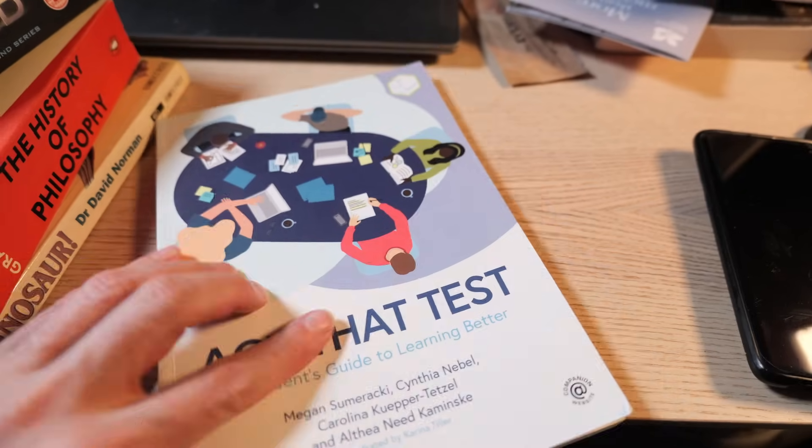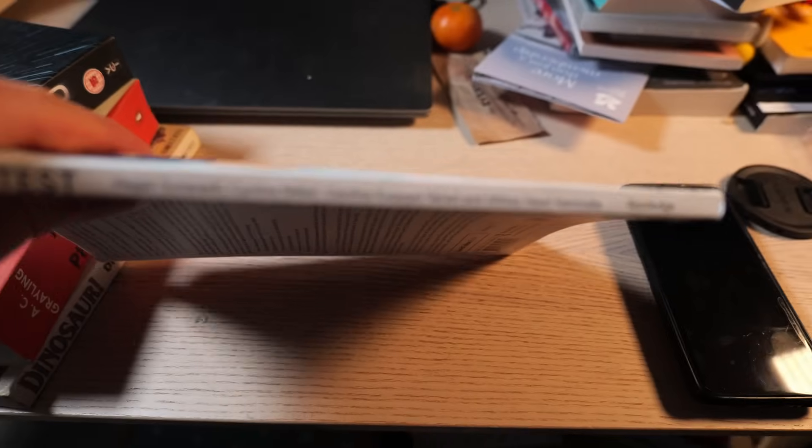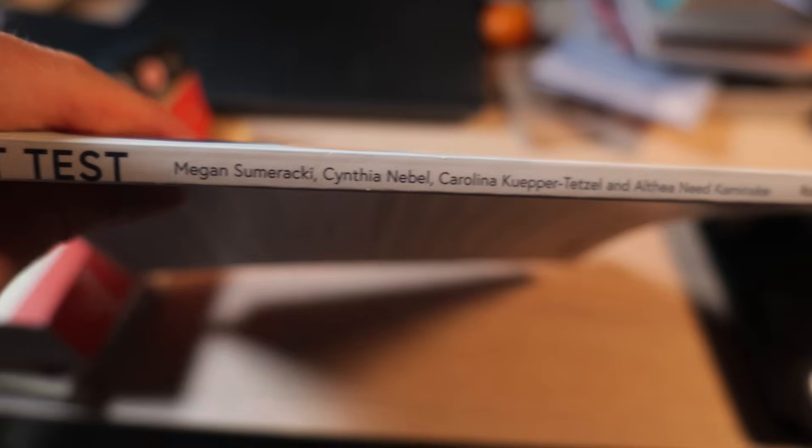This book is designed to give you all the information you need to learn anything thoroughly and quickly in as few pages as possible. Crucially, it doesn't just explain the techniques — it shows you how to put them into practice. And that is why I like it so much and why it's become my favourite. Although other books touch on how to apply the science to your own learning, none of them do it as directly and prescriptively as this one.